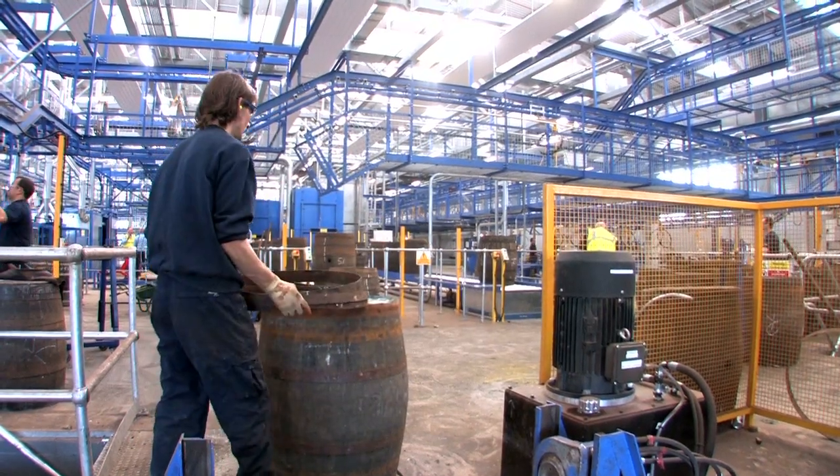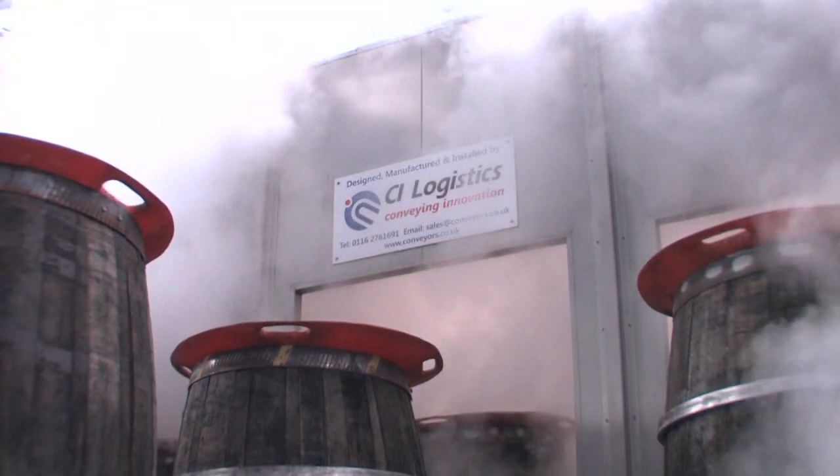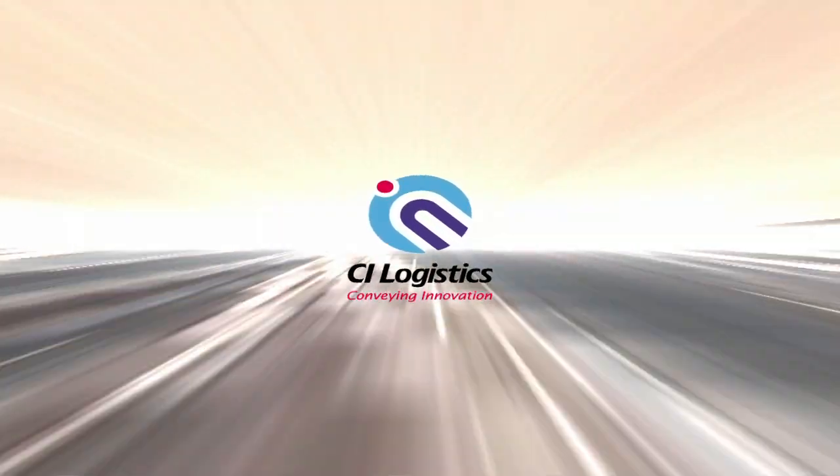Our goal was to create a world class cooperage and there is no doubt in my mind that CI Logistics have contributed to that outcome. I have been in a number of cooperages over my years with the Agio and I must say this is one of the best there has ever been.